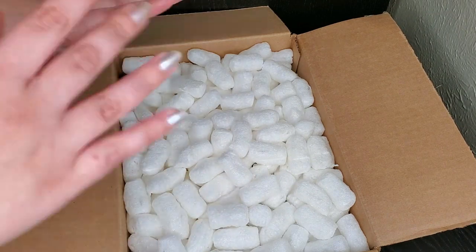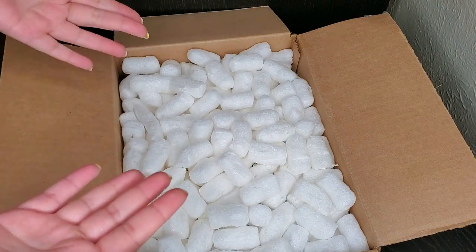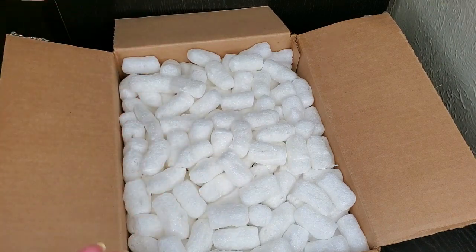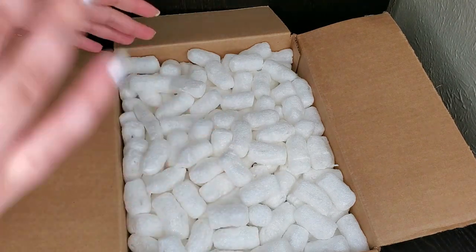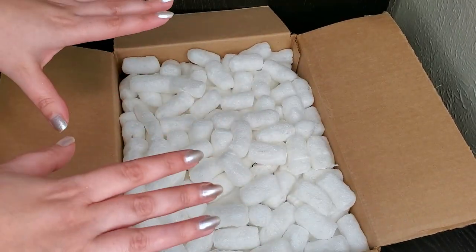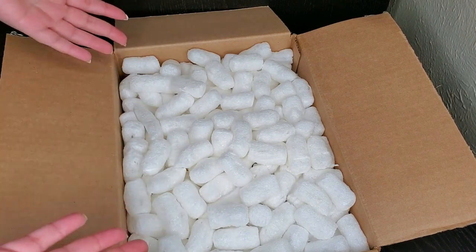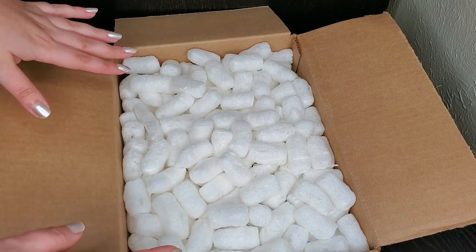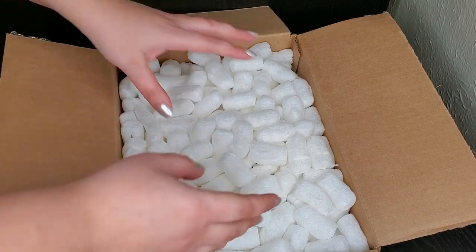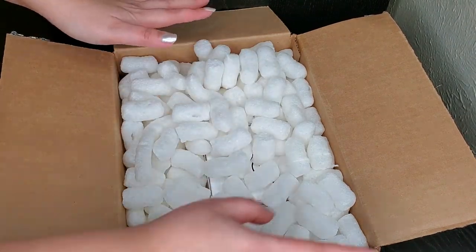The great thing about Zoya is that they don't release limited-time shades, so I highly recommend waiting until they offer this sale. They also offer free shipping after you purchase a certain amount. I got free shipping, 70% off, and it's a big order since I don't purchase any other time of the year, so yeah — there's a lot of polish here.